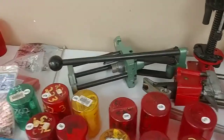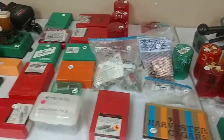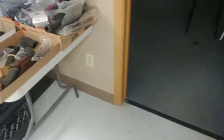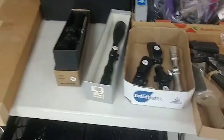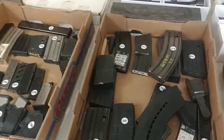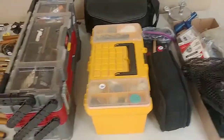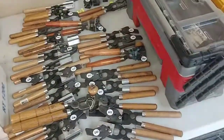We do have the 50 cal reloader dies in here, guys. We have all the descriptions and close-up pictures at PutneyAuction.com. Scopes — lots of different scopes, guys. Clips, more scopes. Look at all the bullet crimpers we've got here, folks — a lot of reloading equipment.